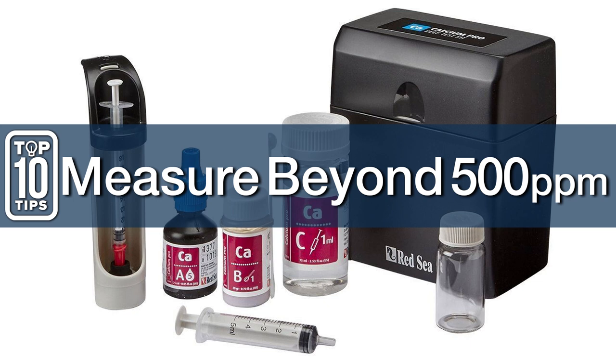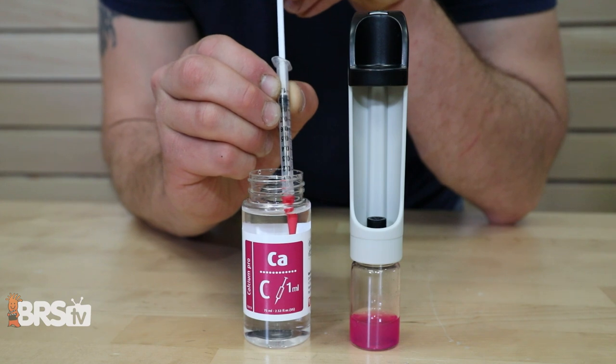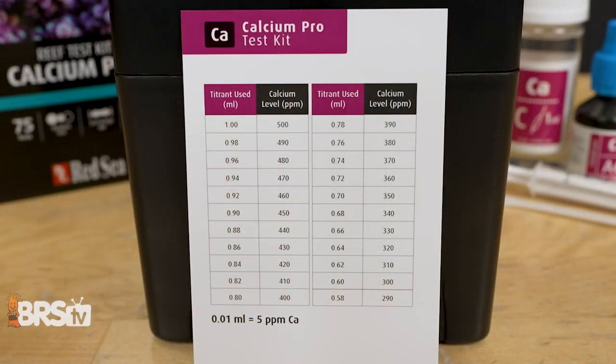Number eight: the Red Sea test kit can measure beyond 500 parts per million. All you have to do is refill your syringe, add it to the color change, and the math is on the card.